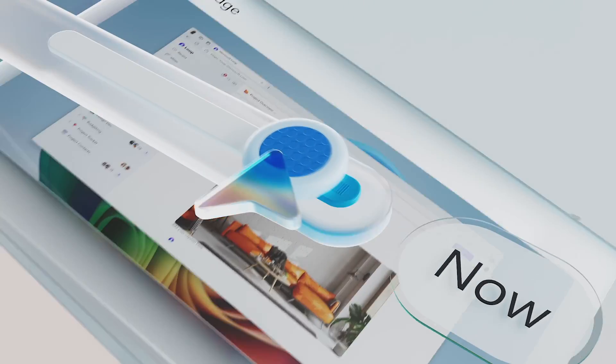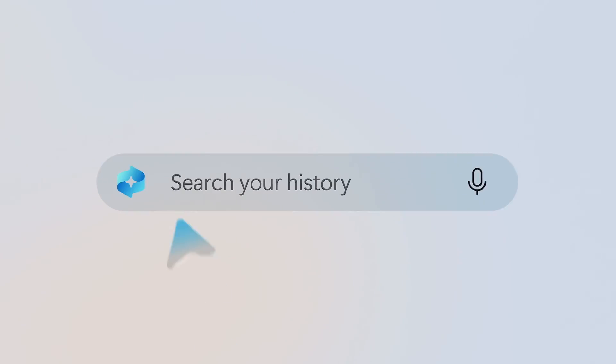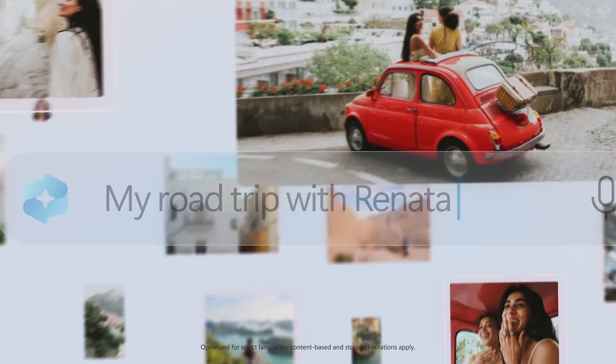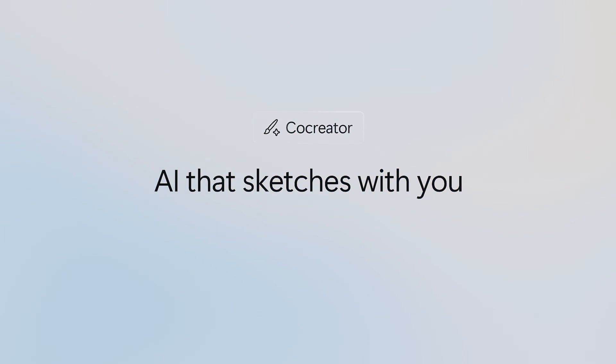These machines come with unique features like Recall, which helps you easily find and remember what you've seen on your PC, and Co-Creator, an image generator that refines AI images in nearly real-time directly on your device. Again, no need to connect to the cloud — everything runs locally on your computer.